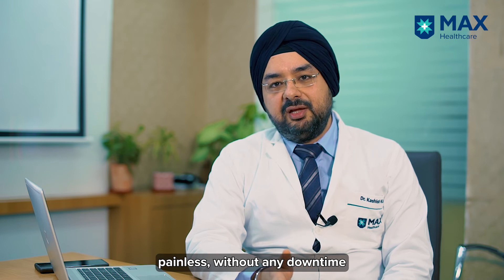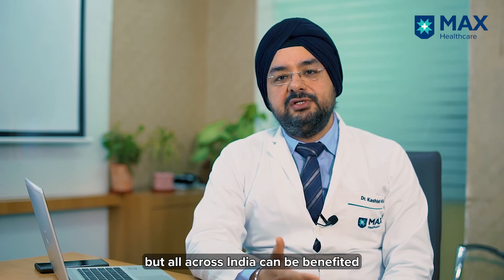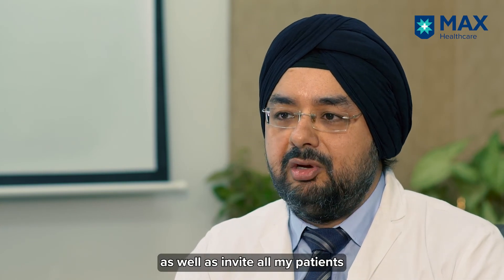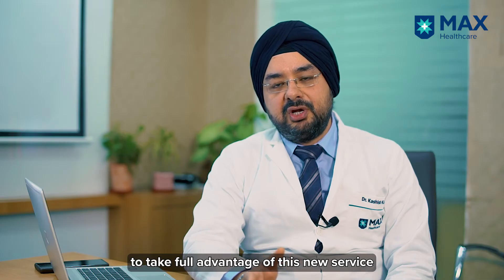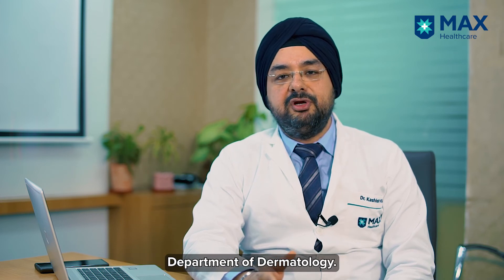Patients not only in Delhi but all across India can benefit through MaxiSmart Hospital for various indications. I would like to inform and invite all patients with these skin disorders to take full advantage of this new service we are providing at MaxiSmart Hospital Department of Dermatology.